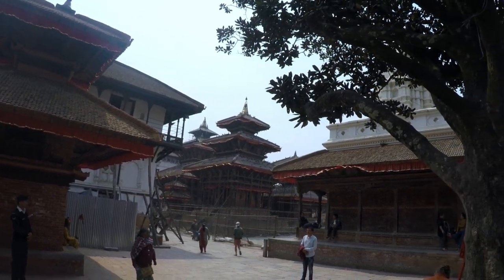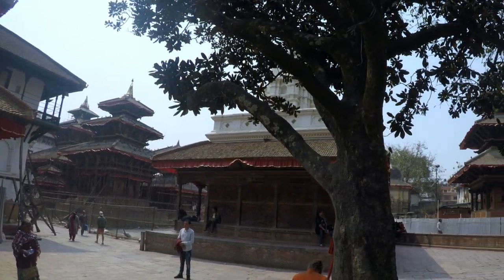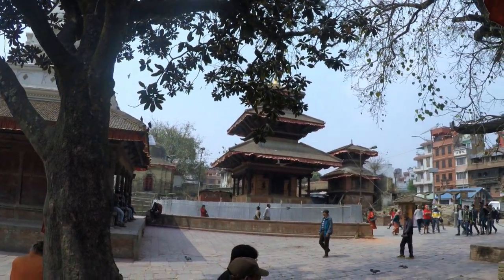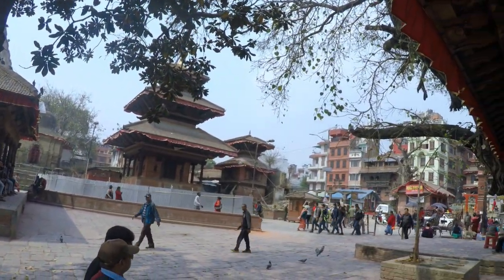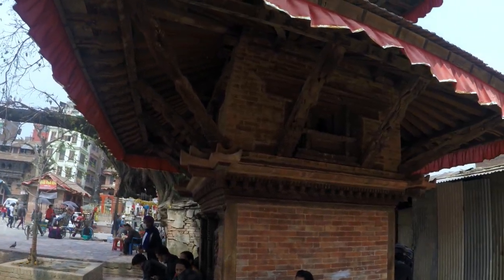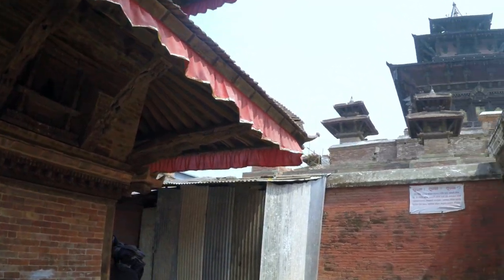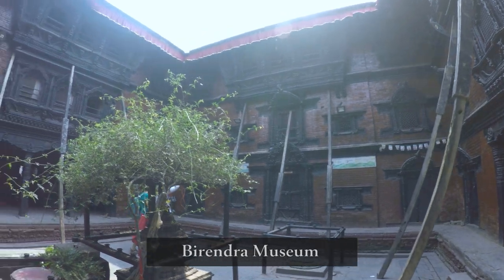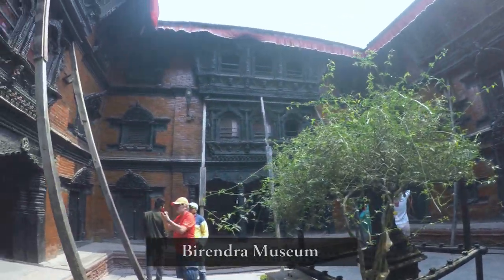There are over 50 temples in the square, which led it to be also known as the museum of temples. Other notable places to see here include Guddi Baithak Palace, the Golden Door, Nasal Chowk, Mohan Chowk, Basantapur Chowk, Mul Chowk, Kumari Chowk, and Kumarigar and Kastamandap. One should look at these chowks displaying wood carving and roofs.